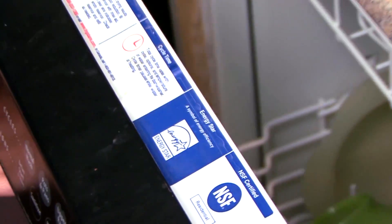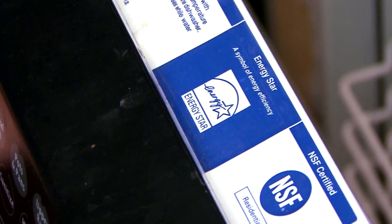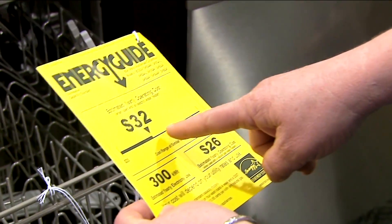Labeled fridges, air conditioners, washing machines, and dishwashers last an average of 10 to 15 years. So for over a decade, you could be saving energy while keeping your utility bills down.